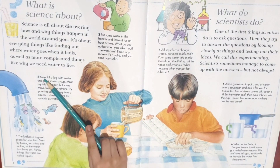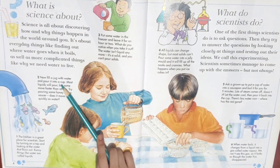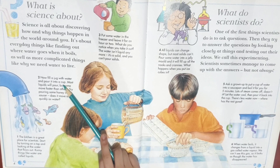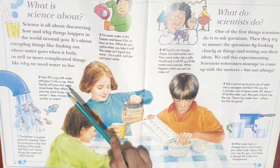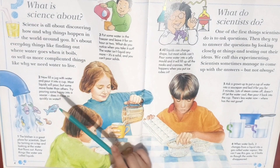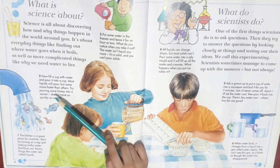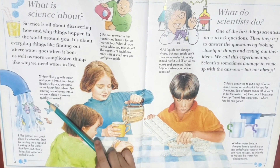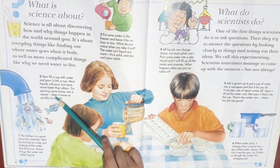Number two, now fill a jug with water and pour it into a cup. Most liquids will pour, but some move faster than others. Try pouring some honey into a saucer. Does it move as quickly as water?